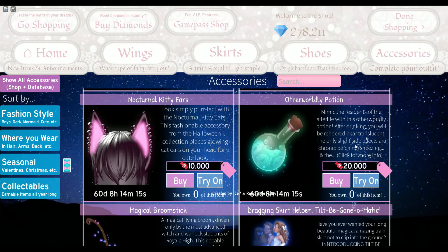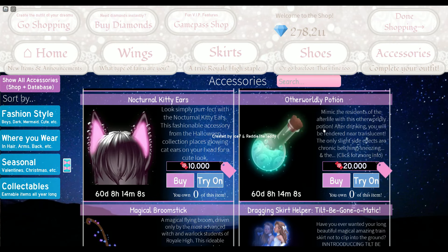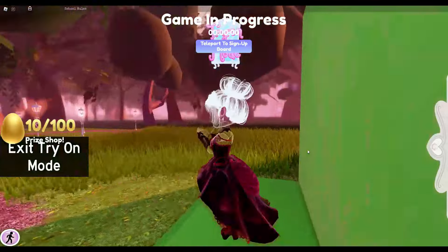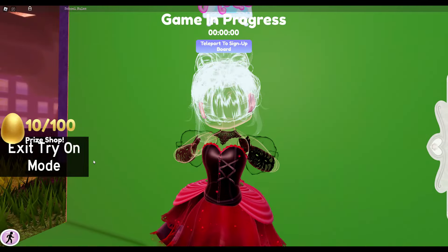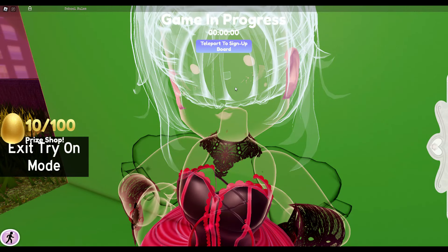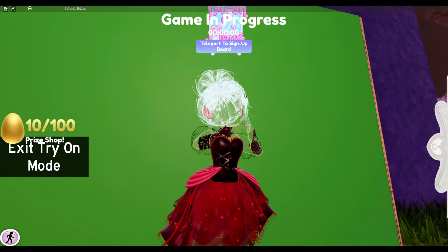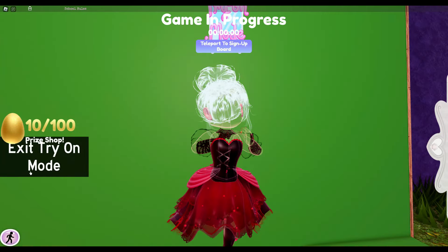I wish I had all of these, but I'm not sure if I'll have time. We do have 60 days though, so I think we don't have anything to worry about. And of course we have the otherworldly potion, which makes you look invisible. I heard that it's very high in value and high demand — it looks really cool.